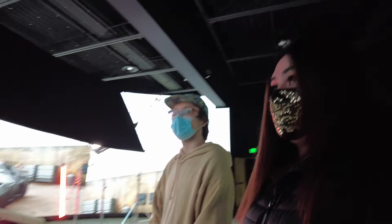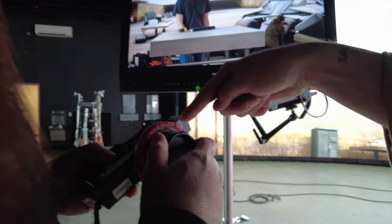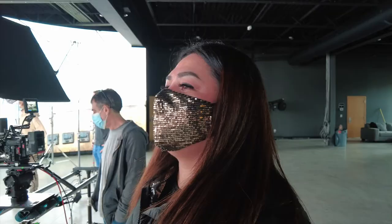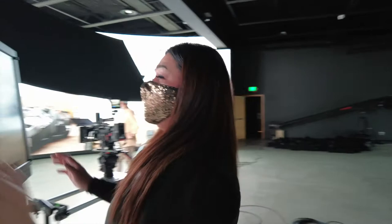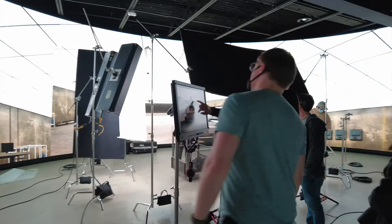And then he gave me a focus puller, which is an assistant camera job. At first I was so nervous, but I decided, okay, let's do it. Because I was inspired by the Mandalorian, and I feel like Vossler Production Company can be a Mandalorian for people like me.